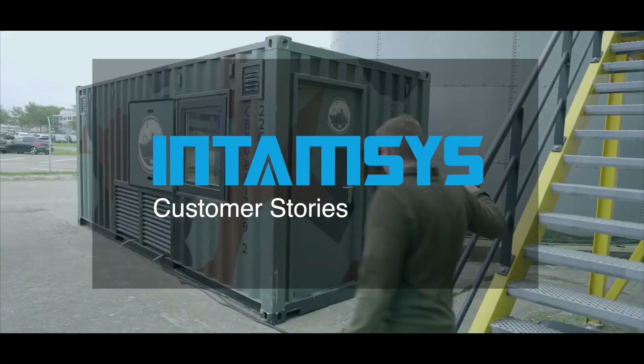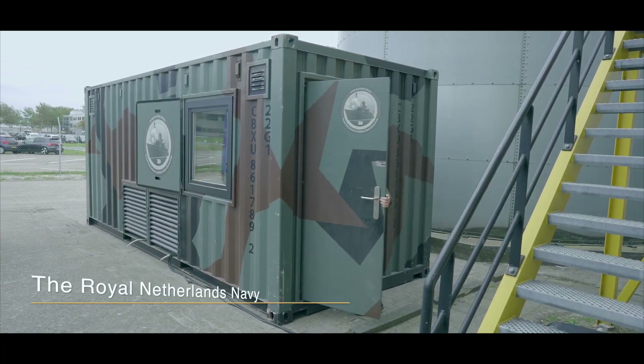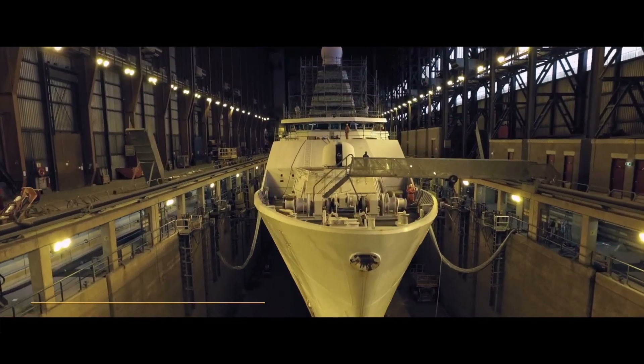My name is Max Nijpels. I work for the expertise center of additive manufacturing at the Royal Netherlands Navy. We are located in Den Helder, and right now we are sitting inside one of our containers which is used for ground-based missions.